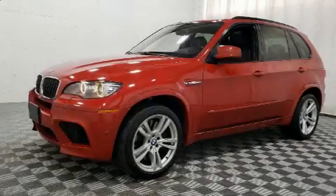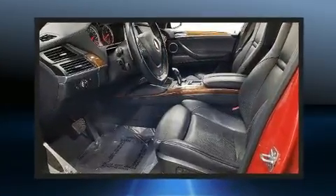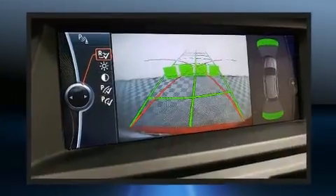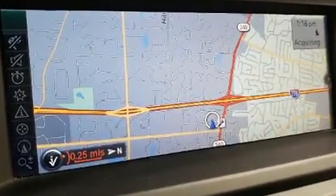Get excited about the 2012 BMW X5M. A 4.4-liter V8 engine pairs with a sophisticated 6-speed automatic transmission, and load-leveling rear suspension maintains a comfortable ride. Turbocharger technology provides forced air induction, enhancing performance while preserving fuel economy.